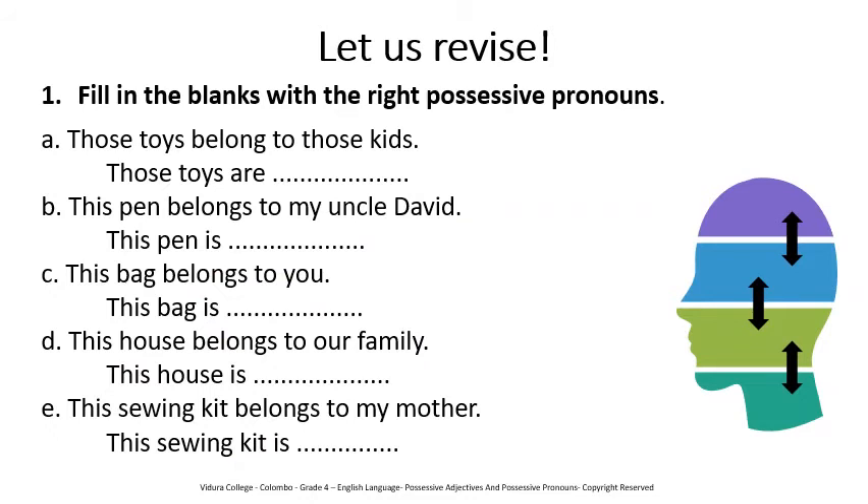Let us answer some questions. Fill in the blanks with the right possessive pronouns. A. Those toys belong to those kids — those toys are ___. B. This pen belongs to my uncle David — this pen is ___. C. This bag belongs to you — this bag is ___. D. This house belongs to our family — this house is ___. E. This sewing kit belongs to my mother — this sewing kit is ___.